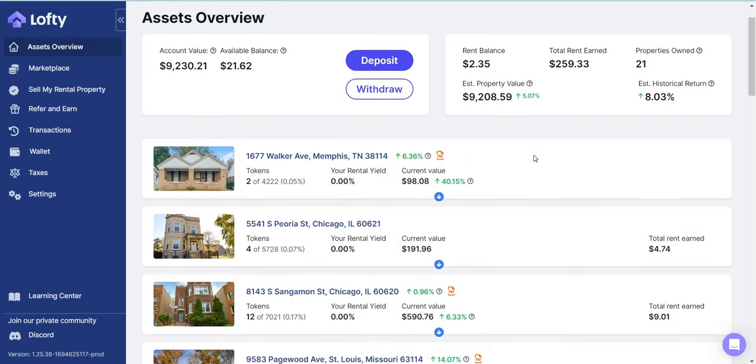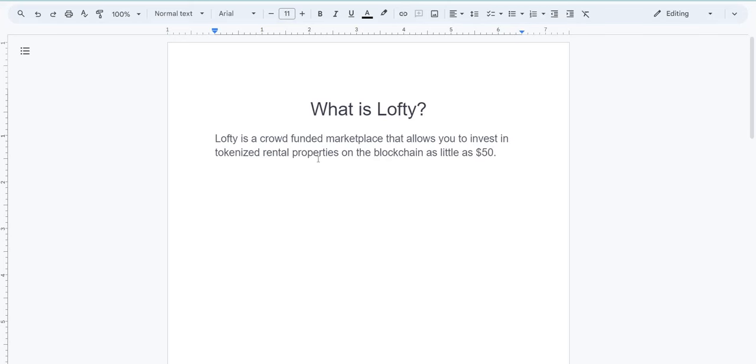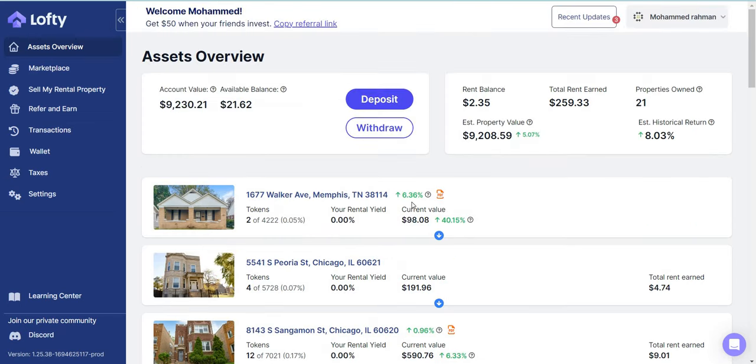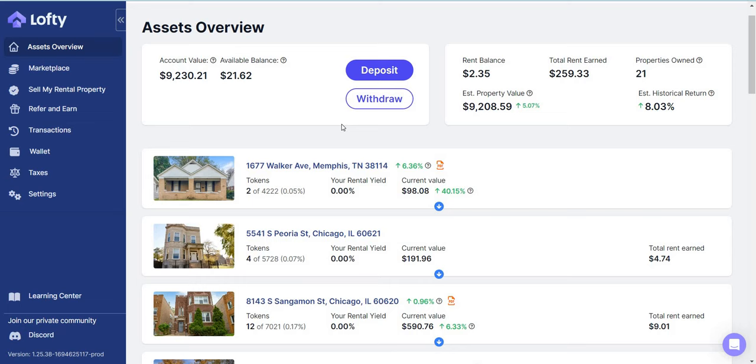For those of you who are new, let me quickly go over what Lofty is. Lofty is a crowdfunded marketplace that allows you to invest in tokenized real estate properties on the blockchain for as little as $50. They use blockchain technology to get the masses investing into real estate portfolios and buying shares in different houses and properties around the country. And if you're outside the US — in the UK, Asia, or anywhere around the world — you're still able to invest into Lofty. It's not specific to the United States; anyone around the world can invest.